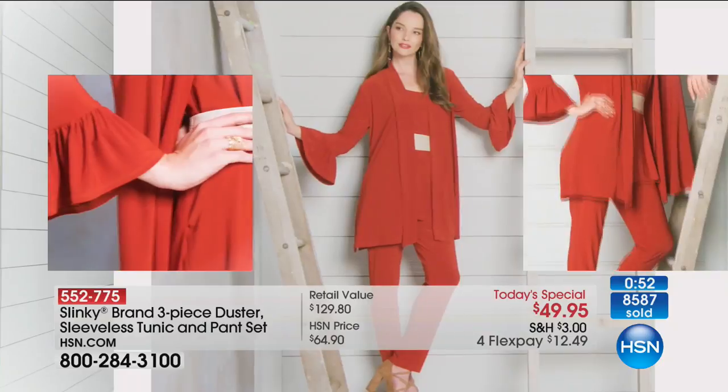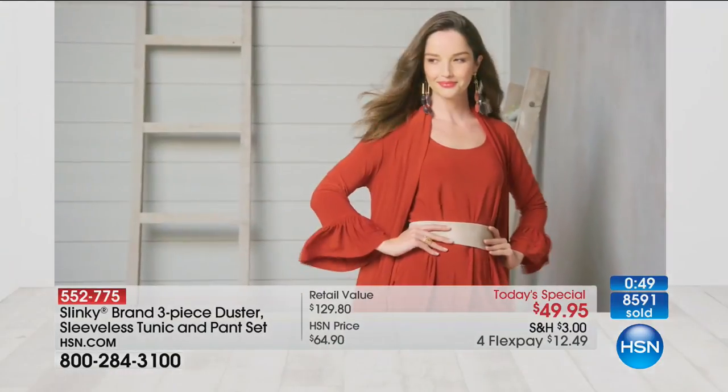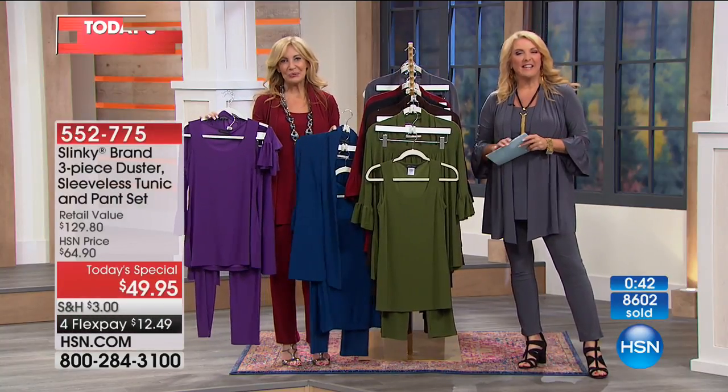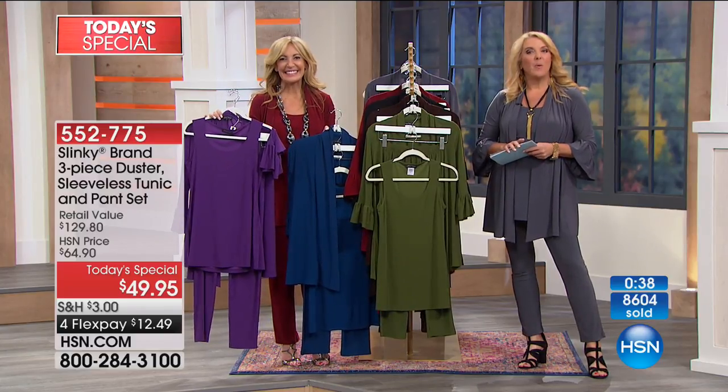You can go on HSN.com and see how much the dusters and long tunics are — they're all customer picks at higher prices. That's why callers are getting more than one. These are core beautiful essentials — sophisticated dressing that's wildly comfortable. When you get more, you're spending less. You're amassing an incredible wardrobe that works now, tomorrow, next month, and ten years from now — and it's all tonight.